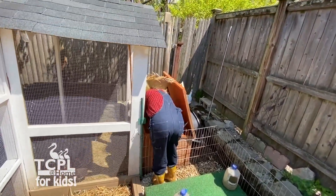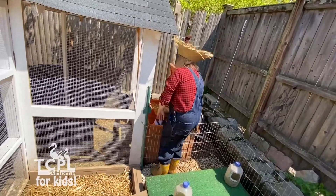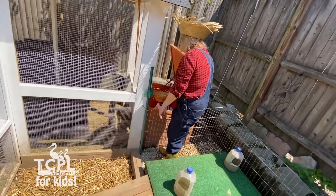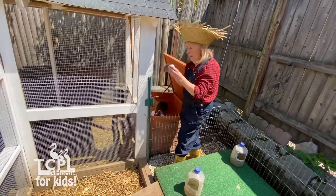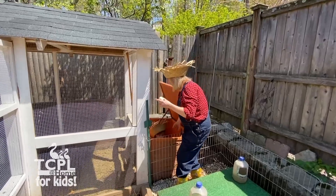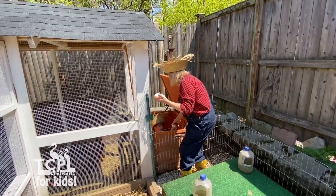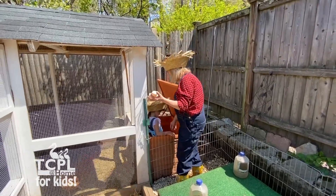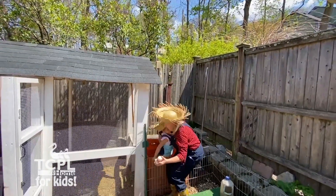Put those eggs right over here, sweetie. Good job. Let's count them together — you hand them to me. One. Two. Three eggs. Three duck eggs. Very good. One, two, three.